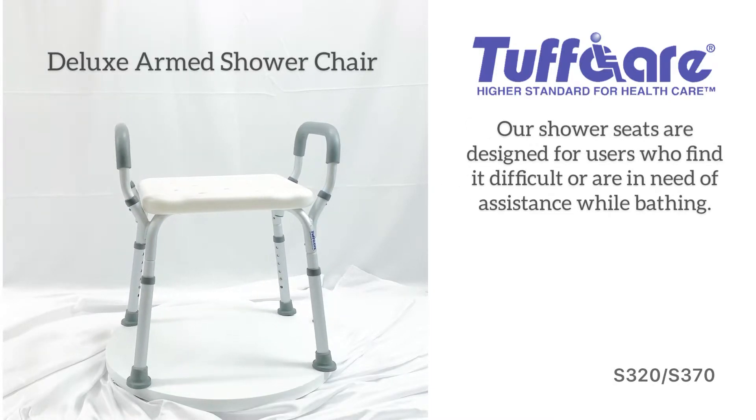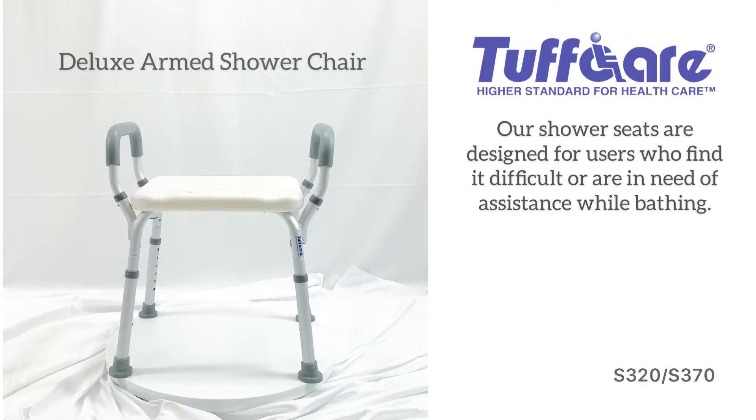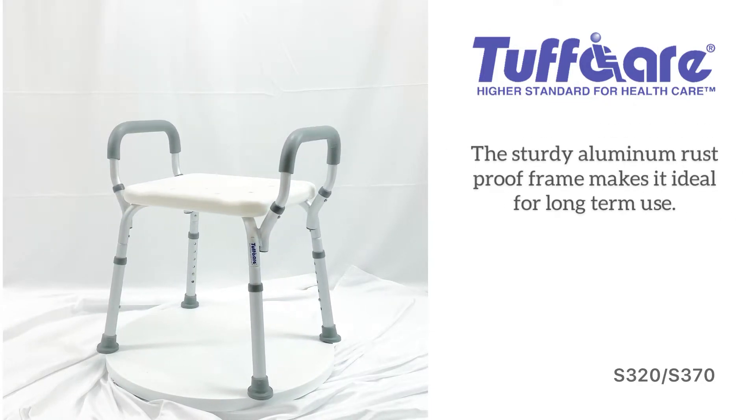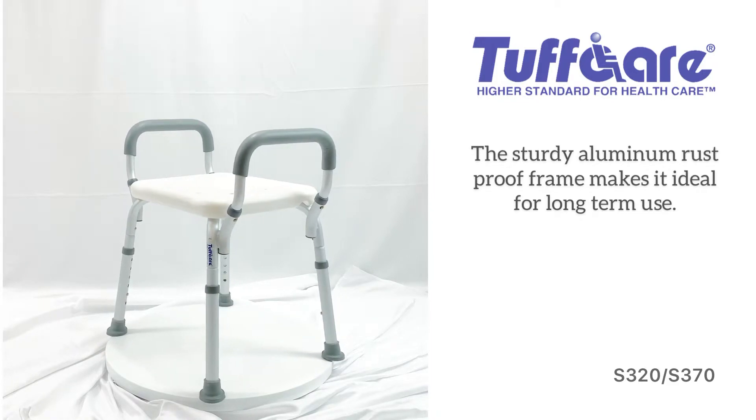Our shower seats are designed for users who find it difficult or are in need of assistance while bathing. The sturdy aluminum rust-proof frame makes it ideal for long-term use.